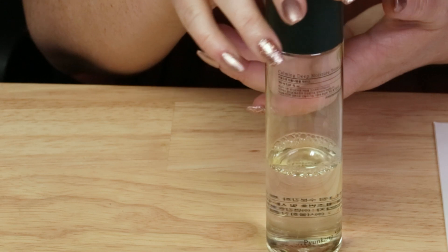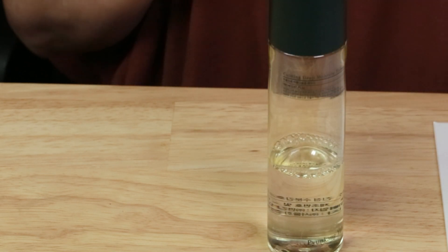Packaging: no issues with the packaging, although I'm not a crazy fan of the clear bottle packaging, especially when it does contain centella ingredients which are antioxidants that can be prone to degrade with exposure to light or air. So keep it in the cabinet when you're not using it.